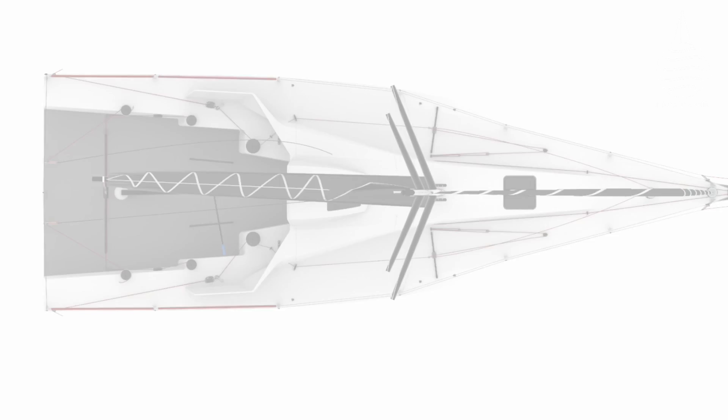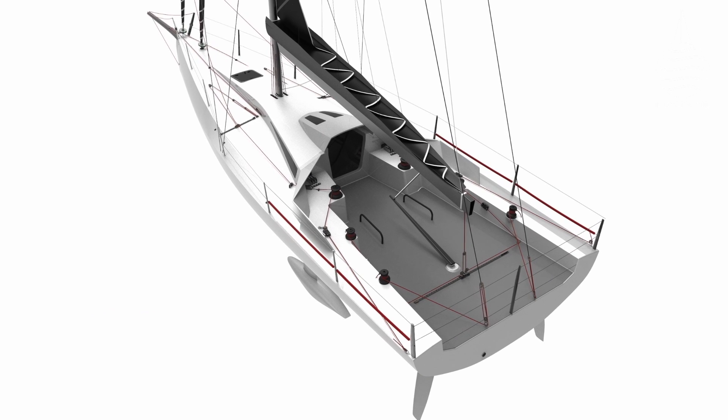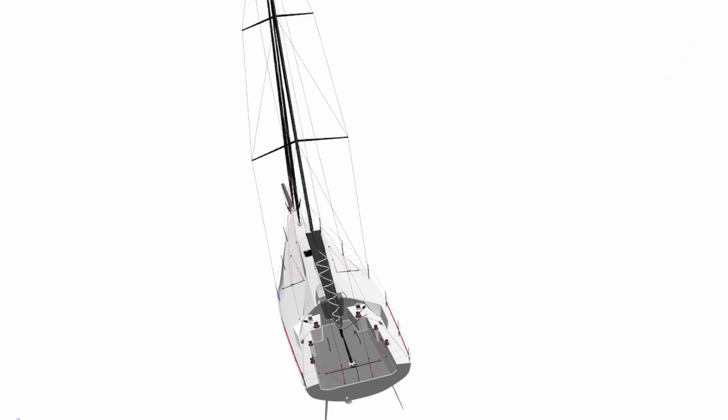This is a 41-footer that's been designed to be as suitable for double-handed sprints as it is for classic 600-milers or transatlantic marathons.